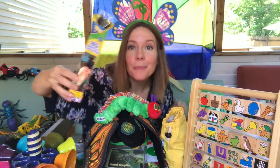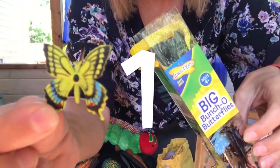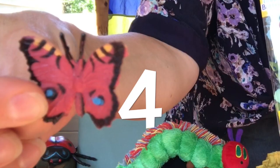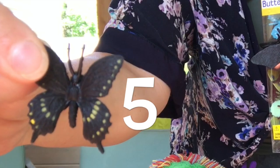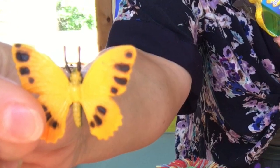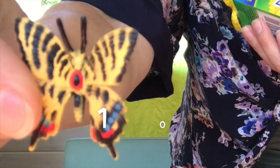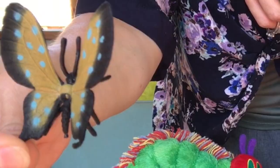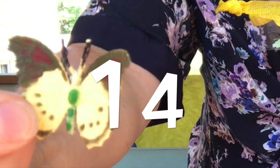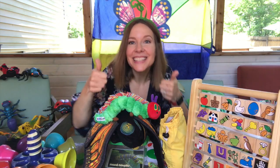I have a big bunch of butterflies in here and I want to see how many there are: one, two, three, four, five, six, seven, eight, nine, ten, eleven, twelve, thirteen, fourteen, fifteen little butterflies. Great job counting!